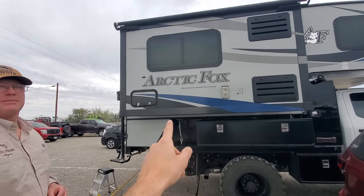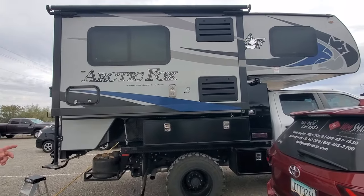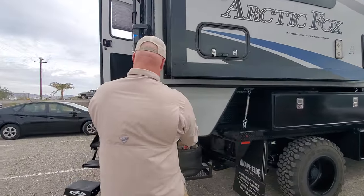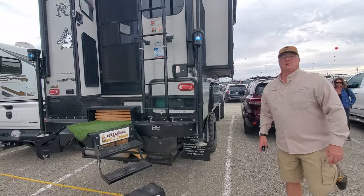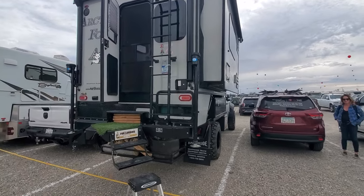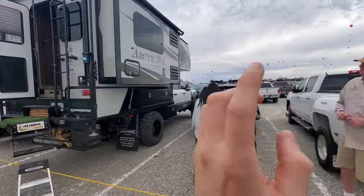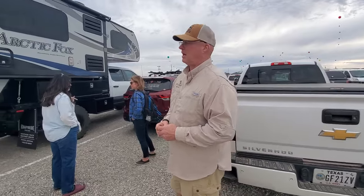It's a 990 — is that the biggest Arctic Fox? No, they make the 11-foot ones too, with another compartment down here. It might seem weird, but can I take a little look inside? Yeah, I mean my wife's sleeping. I don't want to disturb her.